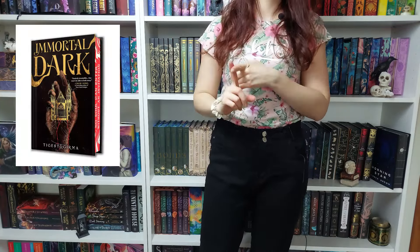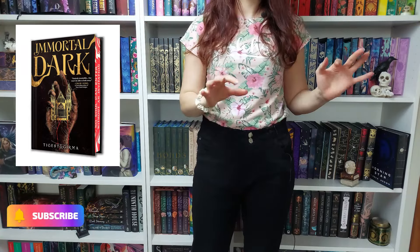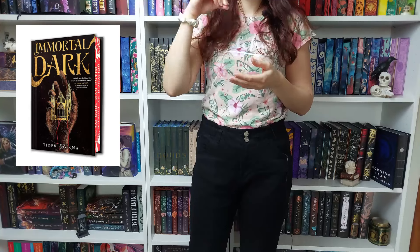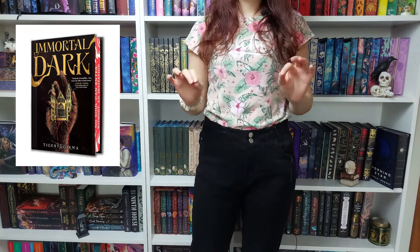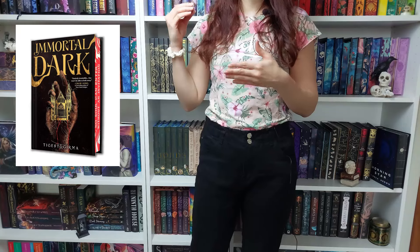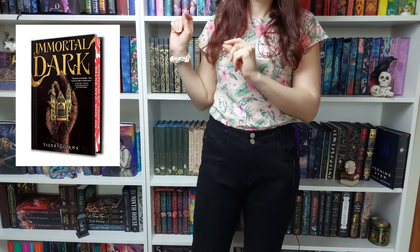Next up is a deluxe limited edition of 'Immortal Dark,' a hardcover releasing on September 3rd. It is a paranormal romance with vampires in a dark academia setting, pitched as 'The Cruel Prince' meets 'Ninth House' — following a lost heiress who must infiltrate an arcane society and live with a vampire she suspects killed her family and kidnapped her sister. Limited to the first print run, it features stenciled sprayed edges and exclusive special design features, available only in the US and Canada while supplies last.